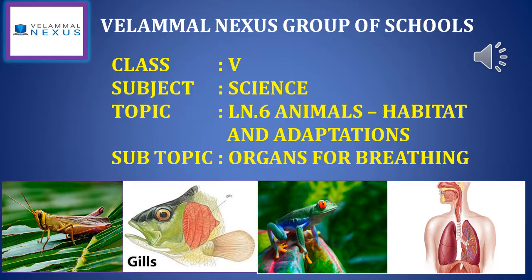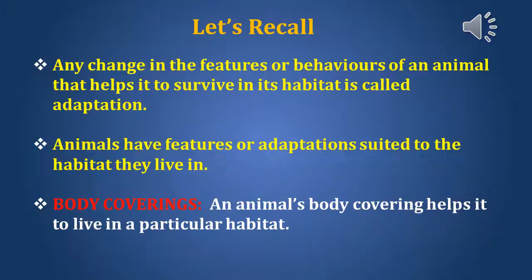Happy morning students, welcome all. Today in science we are going to learn about organs for breathing in animals, from lesson 6: Animals, Habitat and Adaptations.